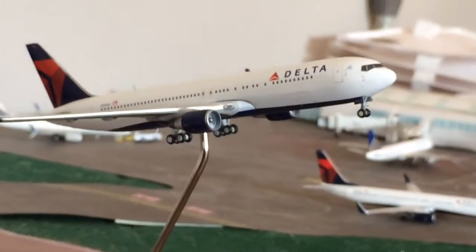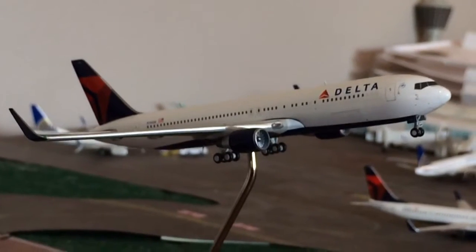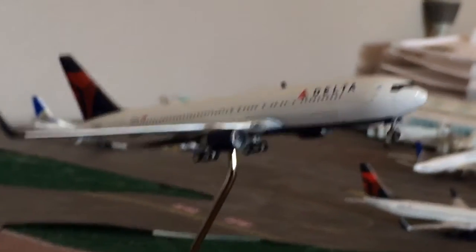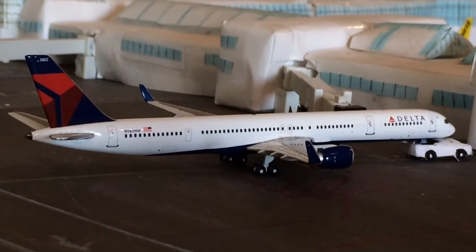Just taking off is a Delta 767-300 — beautiful model — taking off for New York JFK. He came in from Tokyo Narita earlier; it's cool that they use 767s on JFK. And right here is a 757-300 heading off to Detroit.